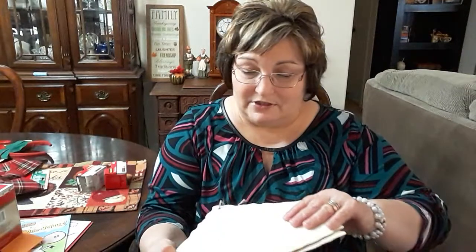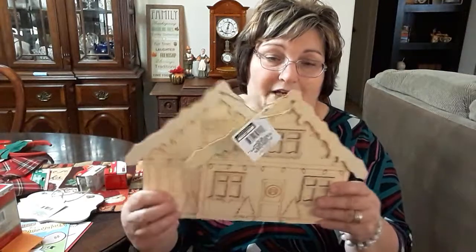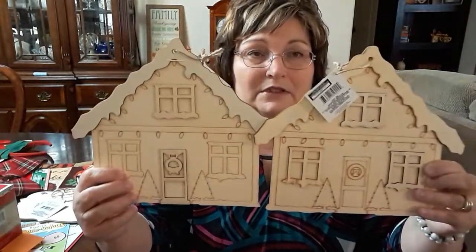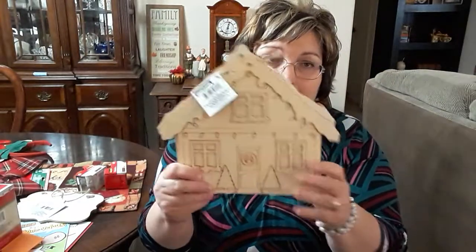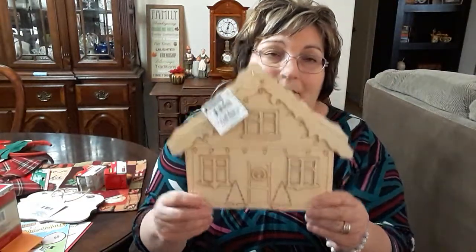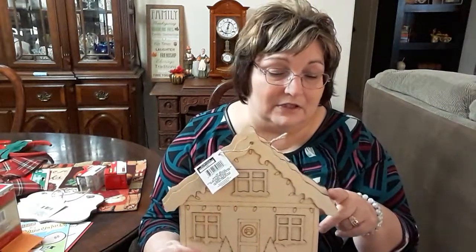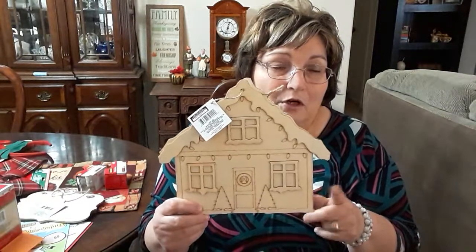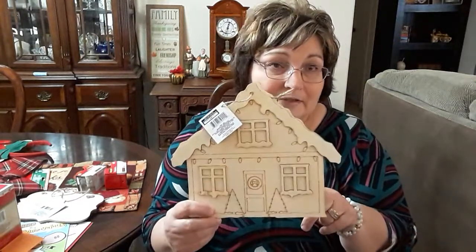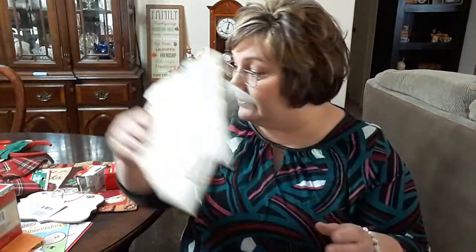They had the wood cutouts — I bought two more of the gingerbread houses to decorate, so now I have enough for my grandchildren and one for me. I've been buying things along to decorate with. You can use cotton, peppermint candy, markers, and paint. I'm excited about trying these out, and my grandkids are going to love this.